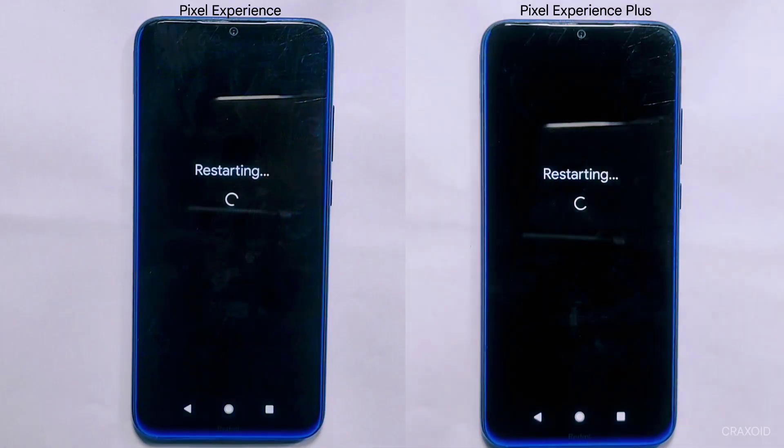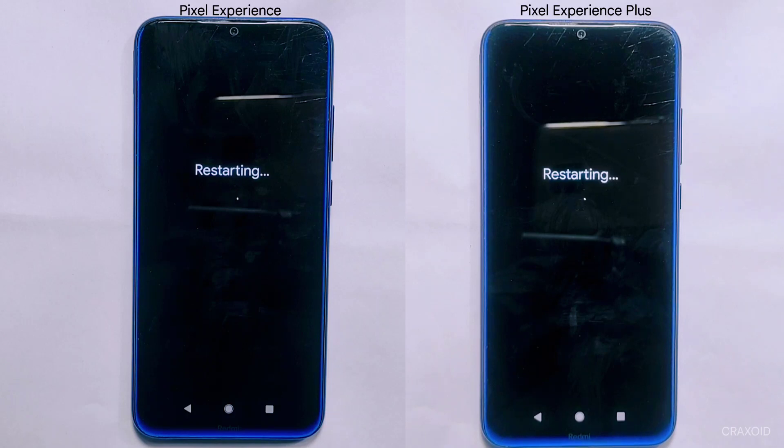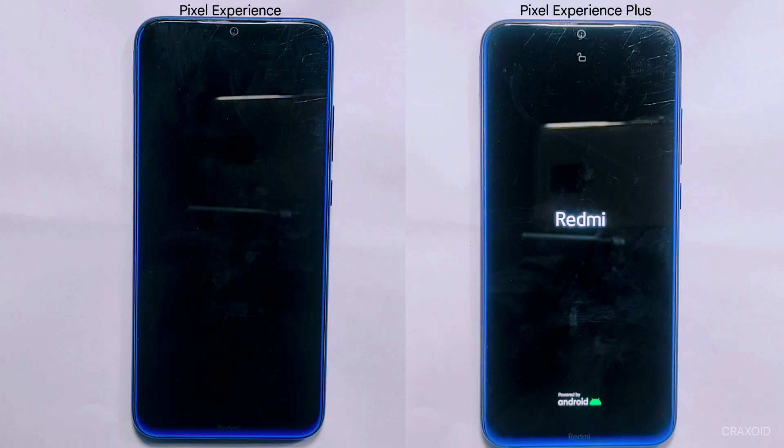However, for most users, both ROMs are essentially the same and provide a smooth and satisfying user experience. It's important to note that these tests were conducted on a Redmi Note 8 device in February 2023, and results may vary depending on your device and environmental conditions. Overall, I hope this video has been informative and helpful in guiding you toward the best ROM for your device.